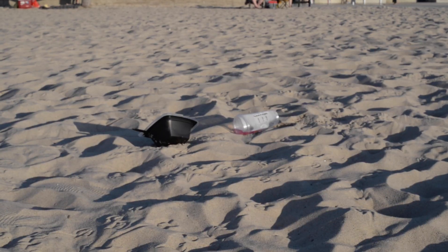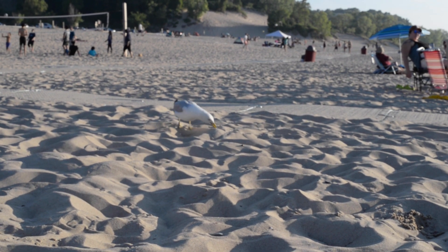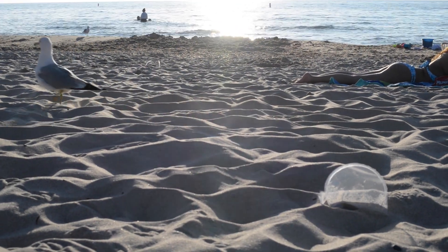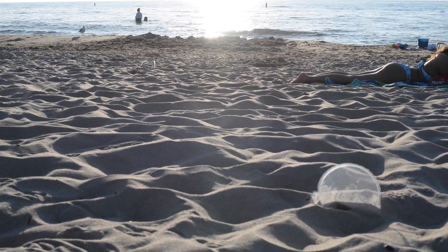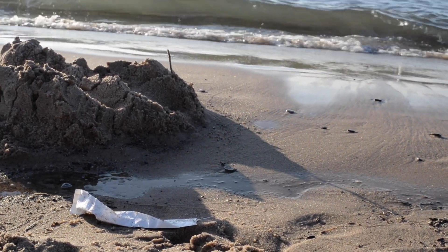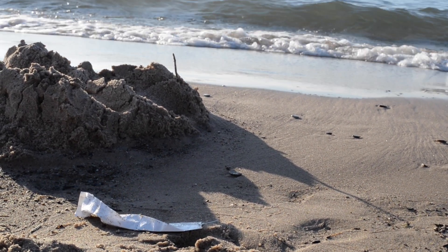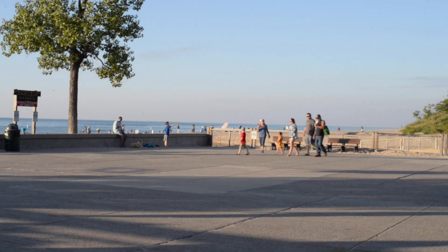Researchers wonder if this magnifies the contaminants. Both animals and people are consuming these microplastics. Microfibers have been found in the stomachs and even within the very tissue of fish. The University of Toronto found that microplastic exposure increased deformities among larval fathead minnows. In turn, people can ingest this plastic when eating fish.